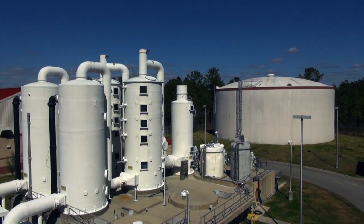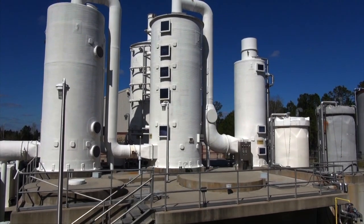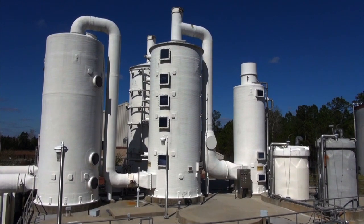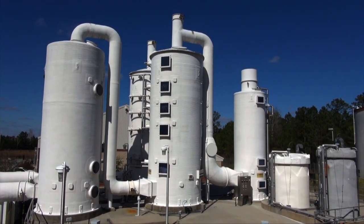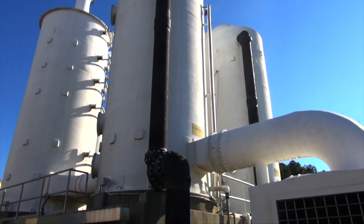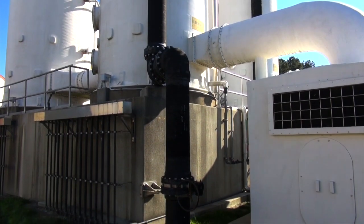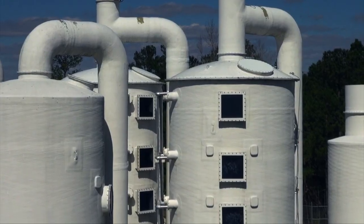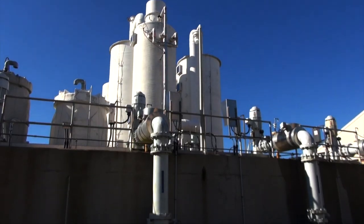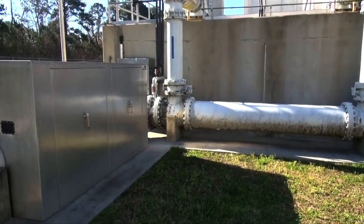When undergoing this de-gasification reaction, the water flows outside the treatment building into a series of tanks. Inside the tallest tank, water is pumped to the top where it falls downward, while at the same time 11,000 cubic feet of air per minute is blown upward. Algae in the neighboring bio-scrubber tower consume the gas, while the water is passed through a chemical scrubber to neutralize any odor that may remain.